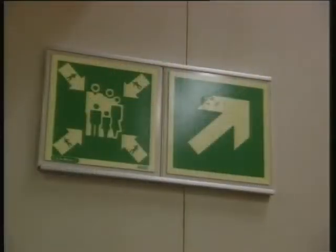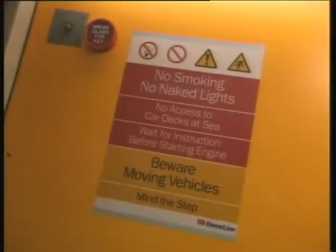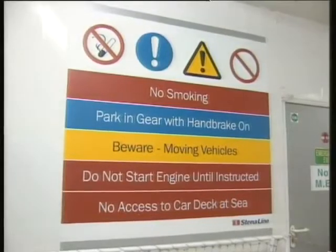On joining your ship, you're expected to understand common safety signs and symbols. You'll see them wherever you go, above and below decks, from no smoking signs to muster stations.